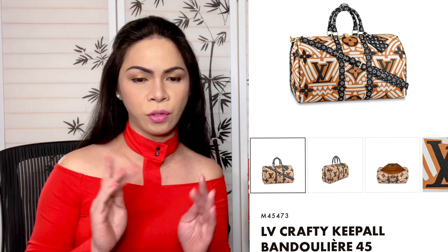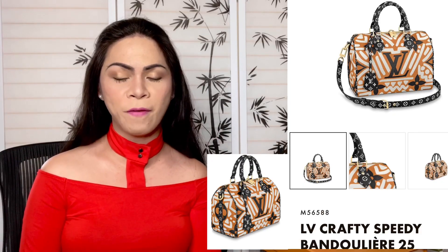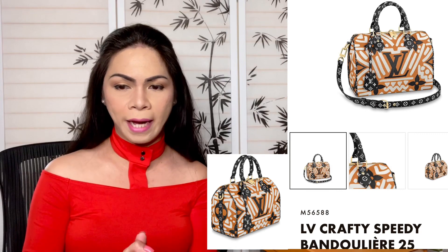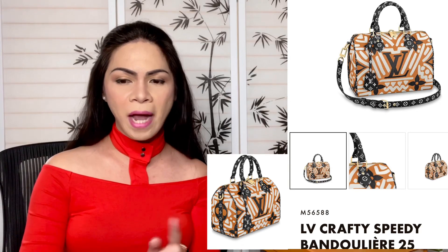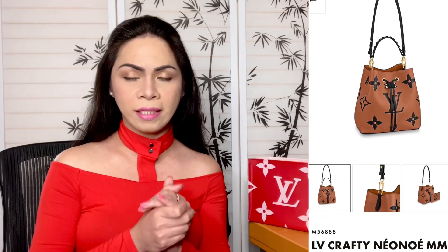Next we have the LV Crafty Keepall Bundle 45 — an oversized keepall with product code M45473. It's a really beautiful, vibrant design. Next we have the Crafty Speedy Bandoulière 25, product code M56588. It is actually available right now on the website. I was looking at it in cream color; I'm not sure if this one is also available in red.